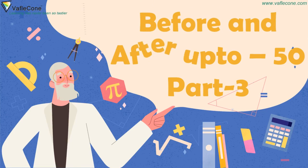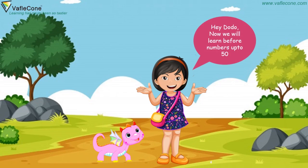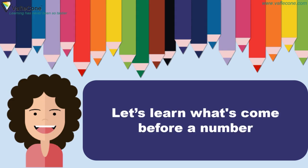Before and after up to 50, part 3. Hey Dodo! Now we will learn before numbers up to 50. Yippee! Let's go! Let's learn what comes before a number.